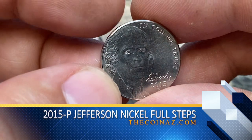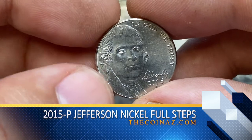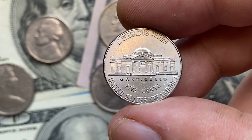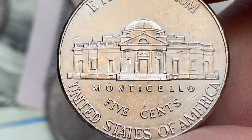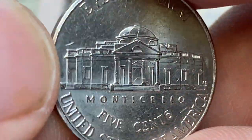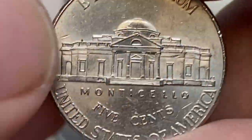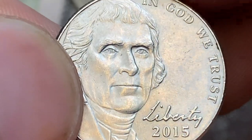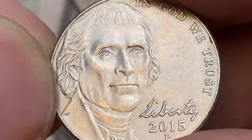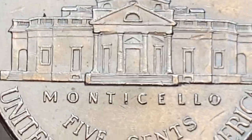This is a 2015 P Jefferson Nickel in about uncirculated condition. Although briefly circulated, surfaces are well preserved. All reliefs are sharply struck, including the steps on Monticello, which are fully delineated. If not for a slight slanting, it would likely receive a full steps designation from any coin grading service. According to PCGS, the Mint struck over 383 million examples, making them available for just about anyone. Anything grading higher than MS68 is considered rare and is worth around $800 per the price guide.